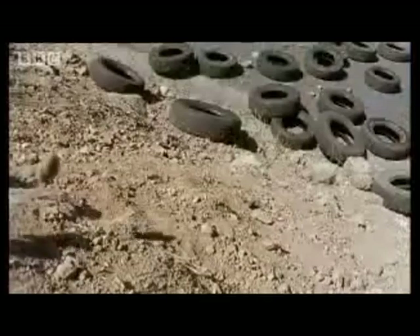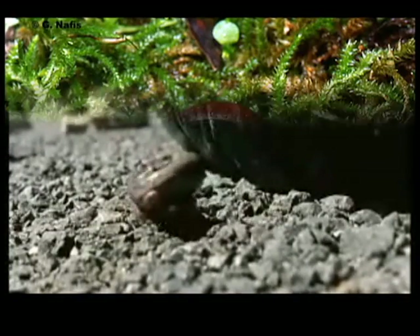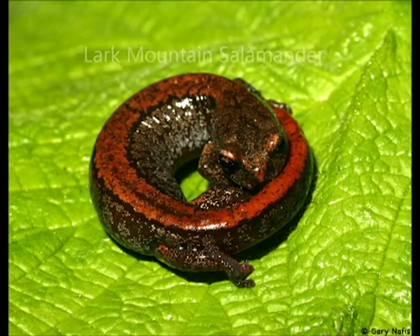Researchers have found that coiling is a widespread technique, but after studying several other similar species of salamander, none exhibited the tight coiling and high tendency to roll as the Mount Lyle Salamander. This behavior suggests that natural selection played an active role within the selective species of the Sierra Nevada.